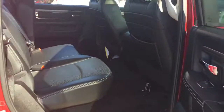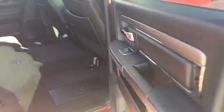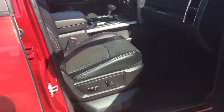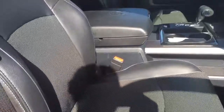Opening this door we've got an identical storage bin as the one on the other side, and folding these seats up reveals some speakers. On the passenger side we do have the power adjustable passenger seat with lumbar support as well, so both you and your passenger will be just as comfortable.